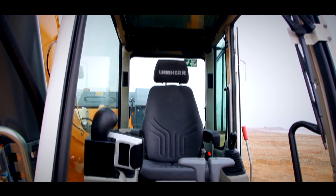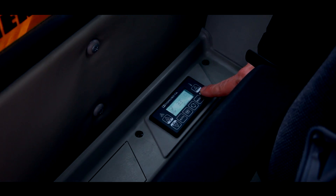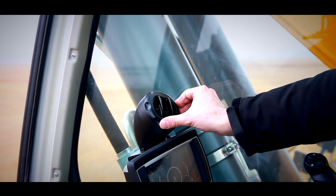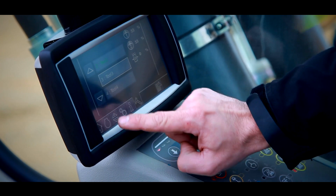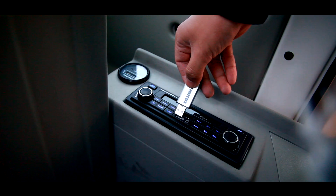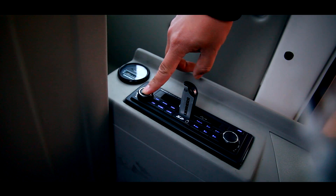The ergonomically designed seat ensures comfortable working. The armrests swing together with the seat. The fully automatic air conditioning system located on the right hand side allows the operator to set their preferred temperature. Unique for excavators is the innovative controllable touch display, which allows you to do the main settings on screen. With the MP3 USB radio you can always listen to your preferred music.